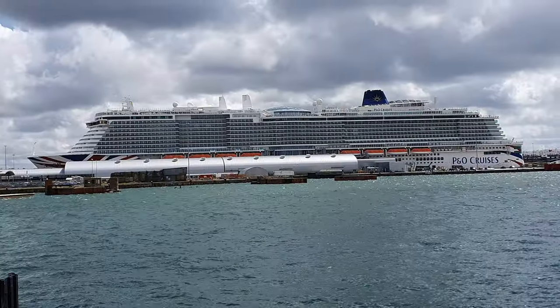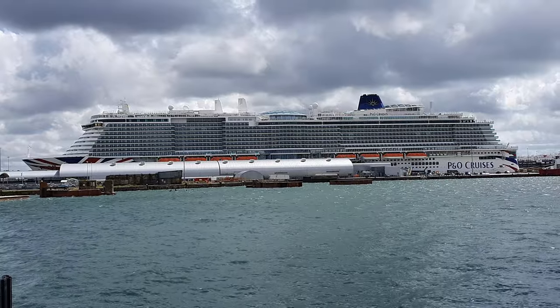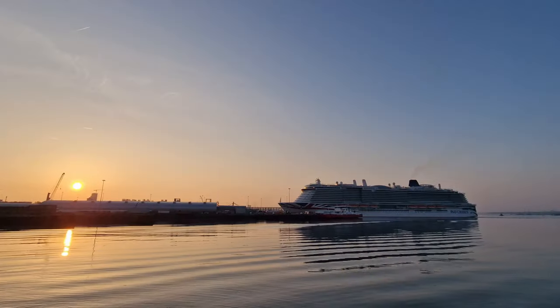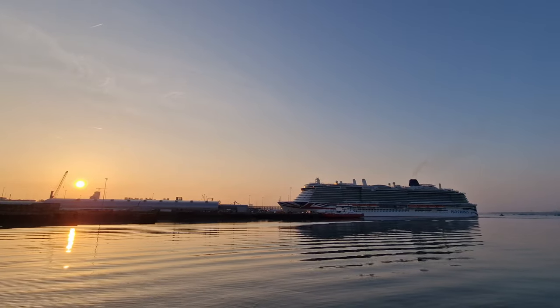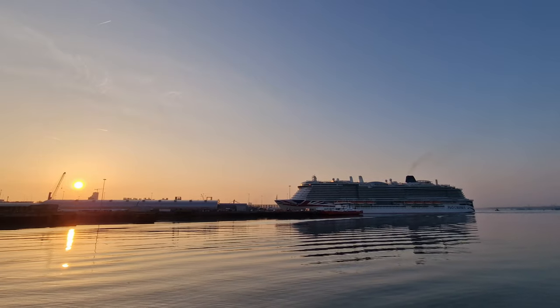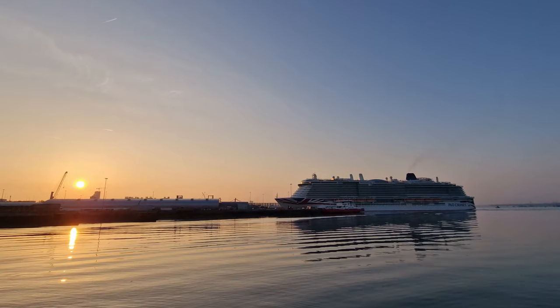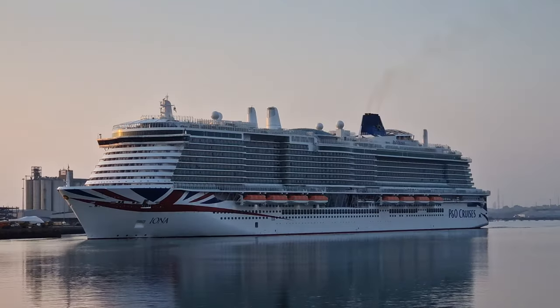Number one: Iona is a big ship. At the risk of stating the obvious, I just want to highlight how big Iona is. At the time of recording she is actually the 8th largest cruise ship in the world and as a result she has a huge amount of choice on board, offering 30 different bars and restaurants, 4 pools, and a ton of cabin choices.